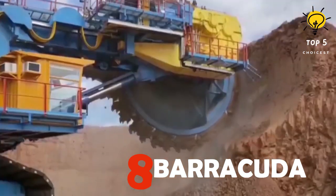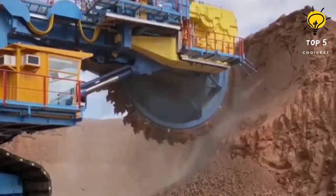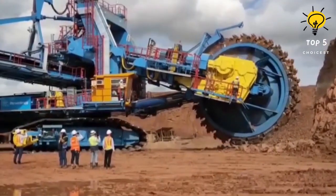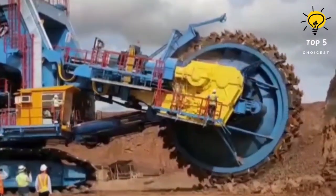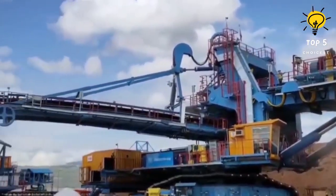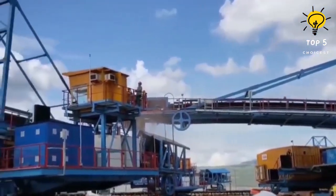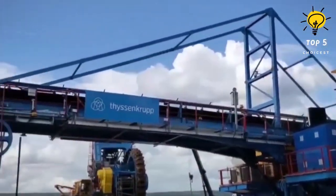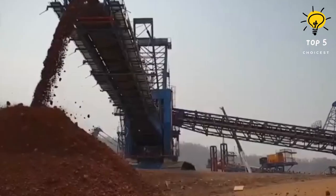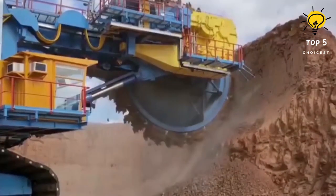Number 8: Barracuda. Sliding into number eight is the Barracuda, unleashed by Thyssenkrupp in 2016, spreading its wings in countries like Thailand. It's a game changer in mineral coal extraction, carving through the hardest material layers. This machine boasts an extraction capacity of 7,500 cubic meters per hour, with a wheel adorned with closely spaced buckets for maximum productivity. The Barracuda is a relentless force in large mining projects.